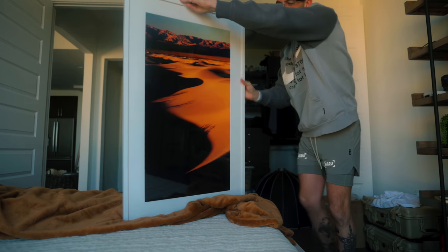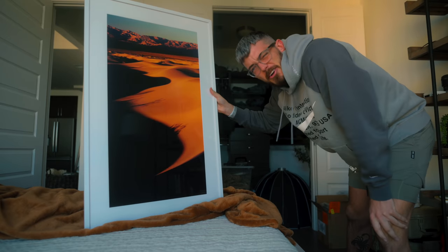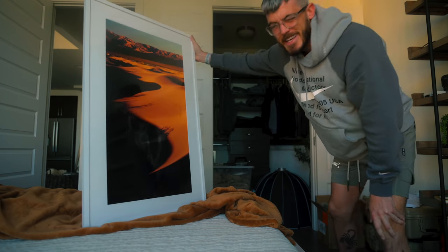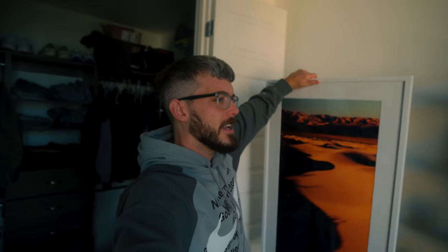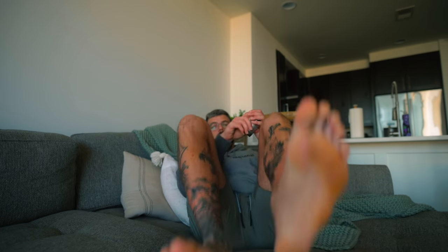Check this out — this came in last week, it's from Death Valley when we were there in February with Chris. This came out sick. I did this really long crop on it which I've never done before, it's really dope actually. It's either going to go on this wall right here or this wall right there — haven't exactly decided yet.